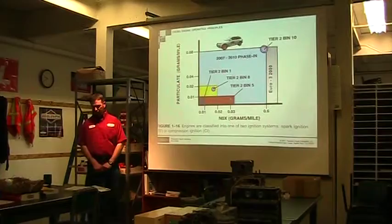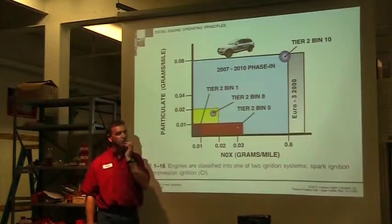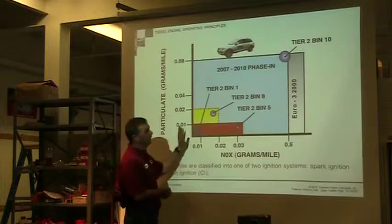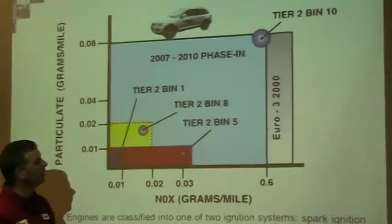Today we're going to continue in chapter one and get more into the advantages and disadvantages and different types of diesel engines. This slide shows what precipitated the changes in diesels. We're going to get into this a lot more when we get into the exhaust system — this is the EPA system.